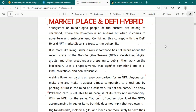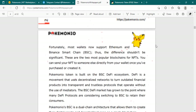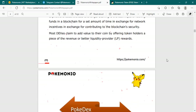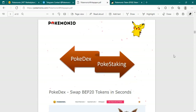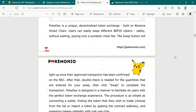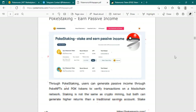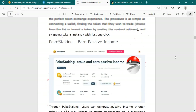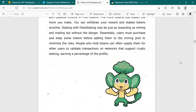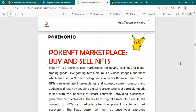The token uses of Pokemonio include POK staking, POK lending, POK NFT, and POK games, accounting for 30-60%. Pre-sale is 10%, public sale is 10%, liquidity lock is 10%, promotional and advertisement is 13%, exchange listing is 3%, development is 1.5%, reserve is 1%, airdrops is 1%, and team is 0.5%.